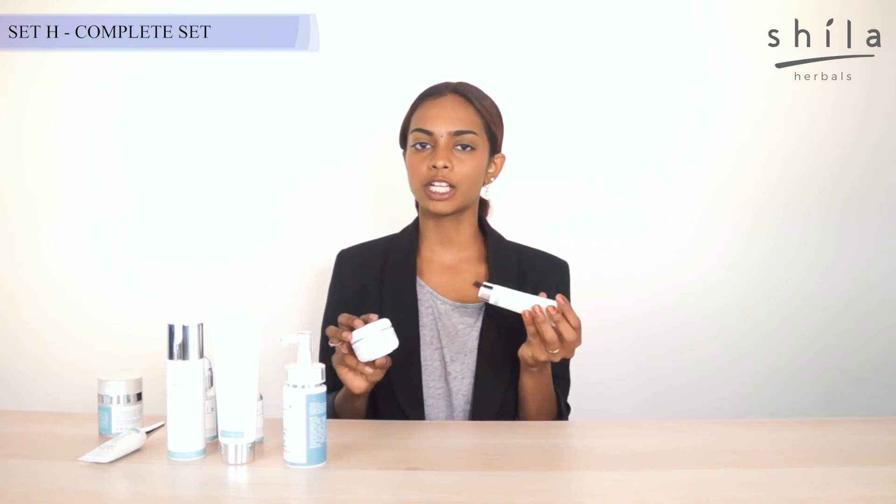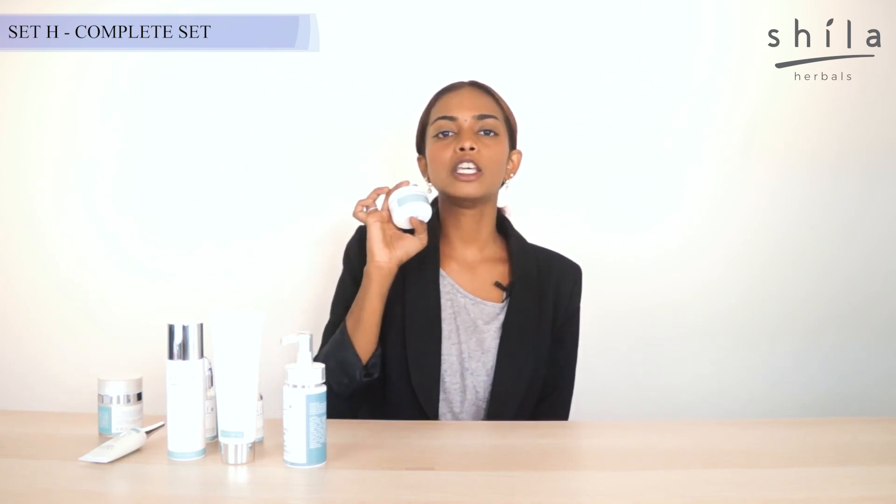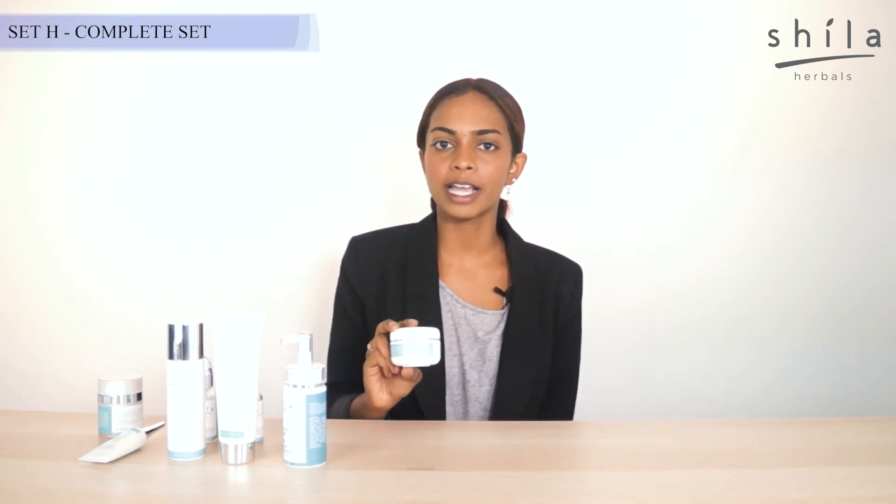Here comes our Water Glow Sleeping Mask, which works as a hydration veil for people with dry skin or even normal skin. Just monitor the usage of your Sleeping Mask because it provides a great amount of hydration.